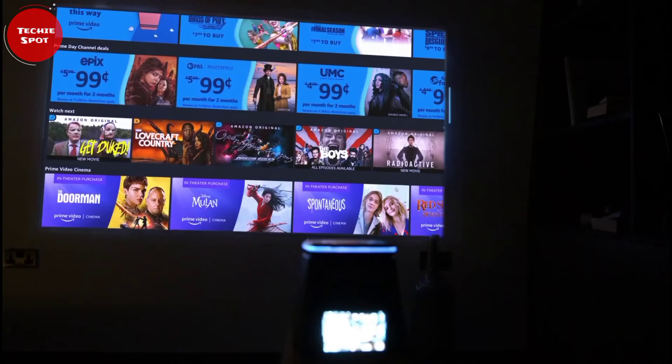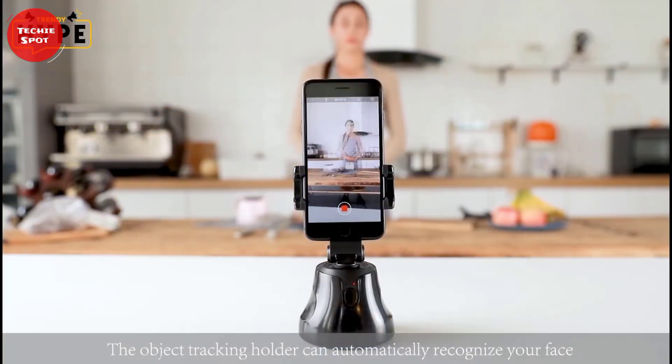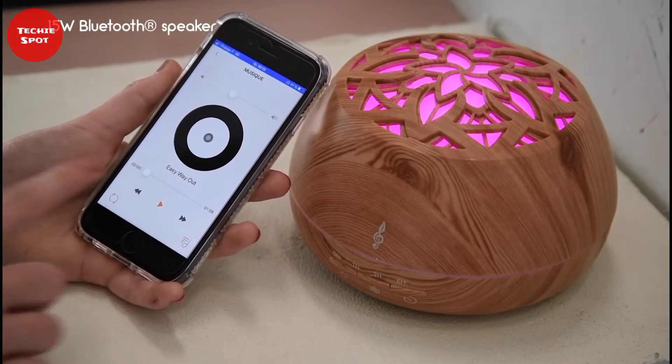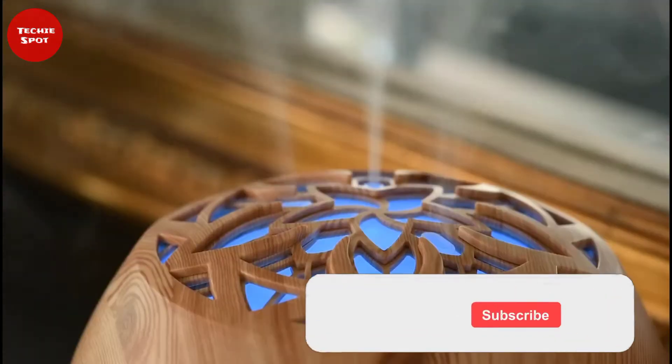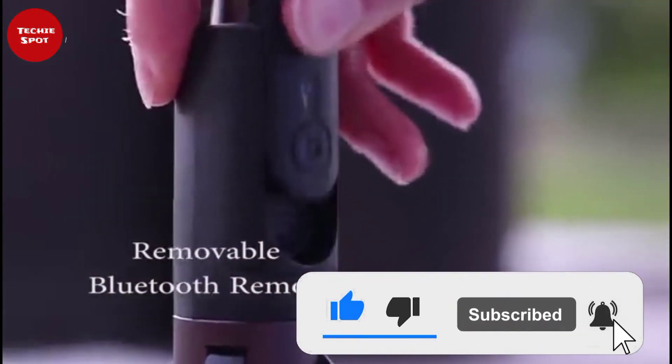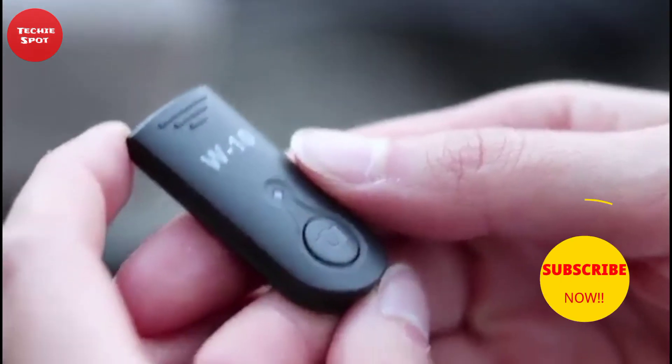Hello Techies! Welcome to another wonderful episode from TechieSpot. In this video, you'll find 7 amazing tech gadgets that are worth buying. Before we proceed, give this video a thumbs up, and be sure to subscribe to this channel and turn on the notification so you won't miss our next video.